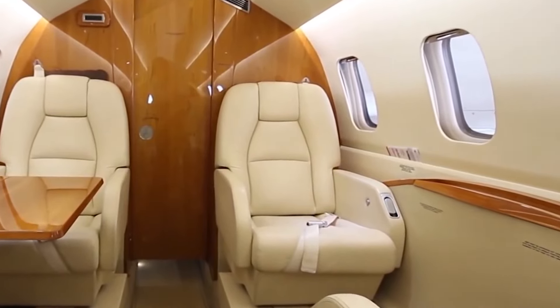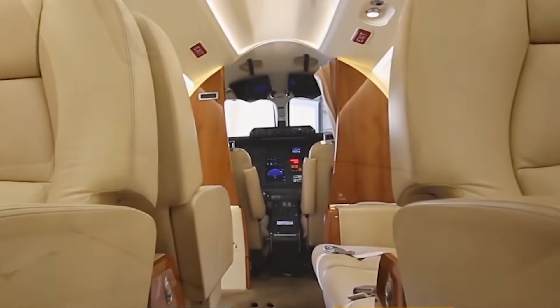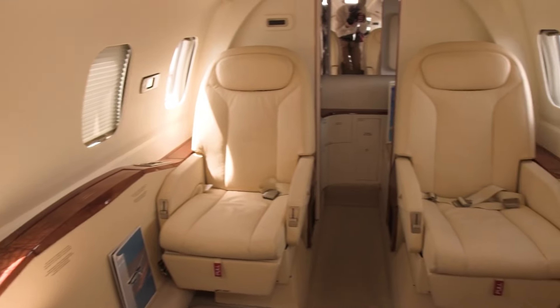The cabin is equipped with broadband and satellite connectivity, transforming it into a flying office. An enhanced air conditioning system and lighting also contribute greatly to passenger comfort.